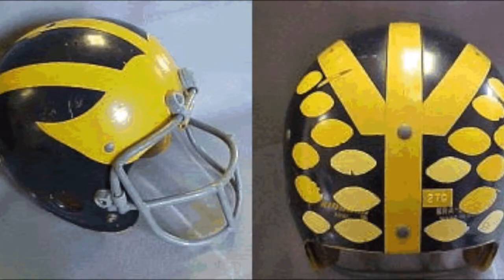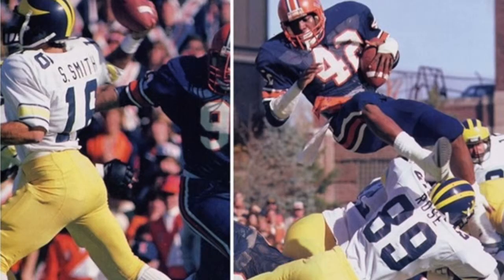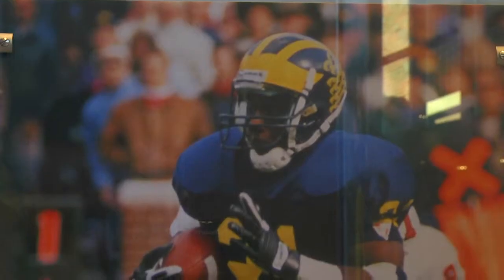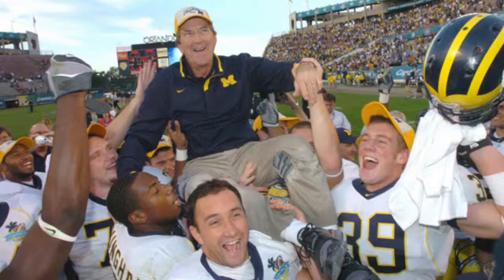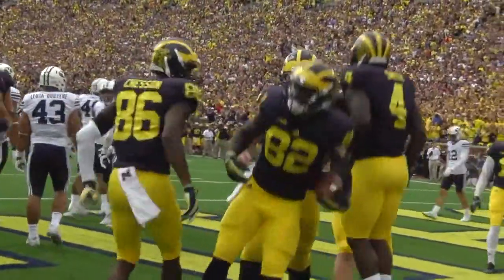One tradition that did remain was when Bo decided to put stickers on the back of the helmets. Players were rewarded for big plays at the time. The stickers momentarily disappeared in the early 80s but came back in 1995. The stickers remained an icon on the back of the Michigan helmet until Gary Moeller took them off because he liked the simplistic look. With Harbaugh at the helm, the stickers have returned to the old Michigan ways, like many of the Michigan traditions.